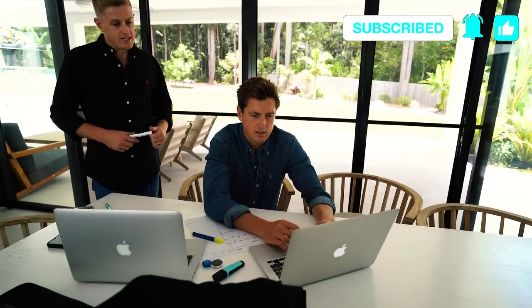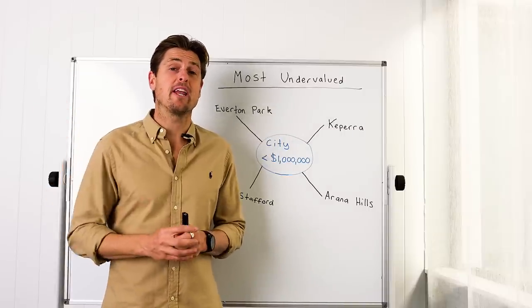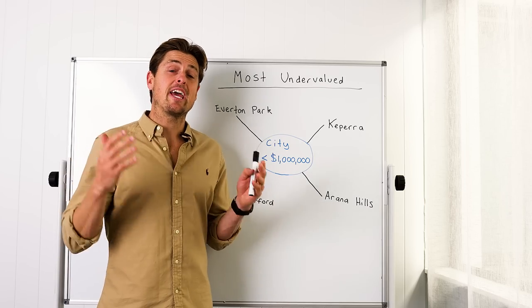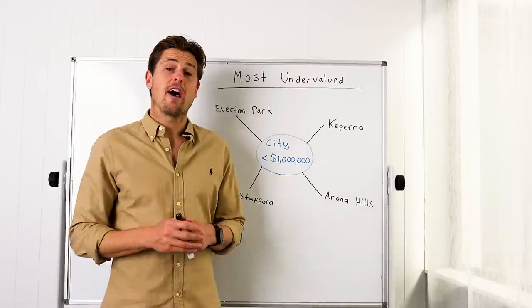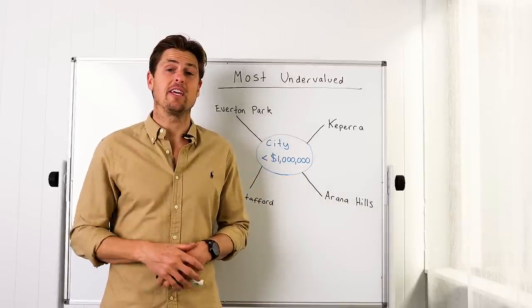If we kick off with Brisbane CBD, it is really a tale of two cities. There are some suburbs in the CBD of Brisbane, like Hamilton and West End, that have literally doubled in value or done even better in the last 10 years. Then there are other suburbs within that 10 to 15k radius of the CBD that are extremely blue chip but have done literally half the growth of inner city Brisbane in the last 10 years.